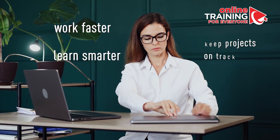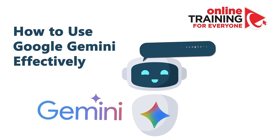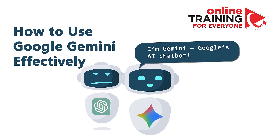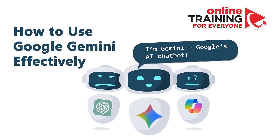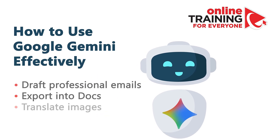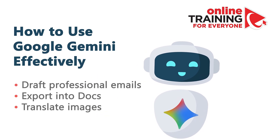In many everyday workflows, you'll need to find ways to work faster, learn smarter, and keep projects on track. That's where Google Gemini steps in. Gemini is Google's AI chatbot — a direct competitor to ChatGPT and Microsoft Copilot — and the best news is it's free. Google Gemini is more than just a chatbot; it's a flexible productivity tool.